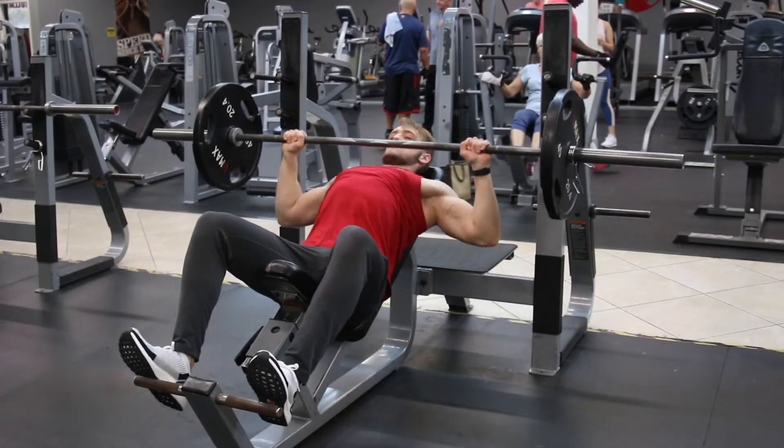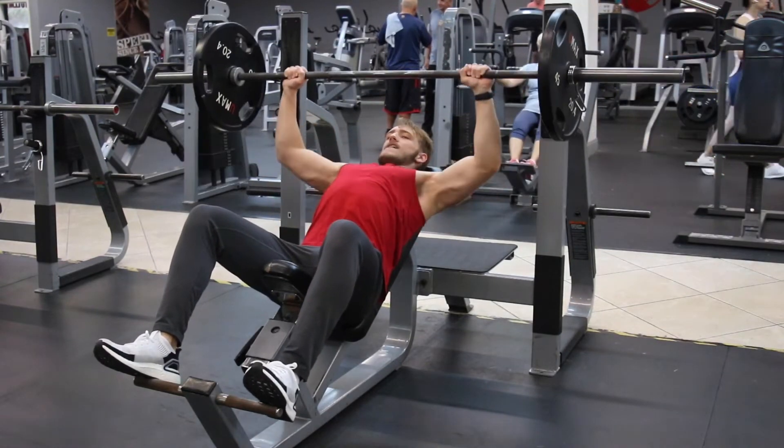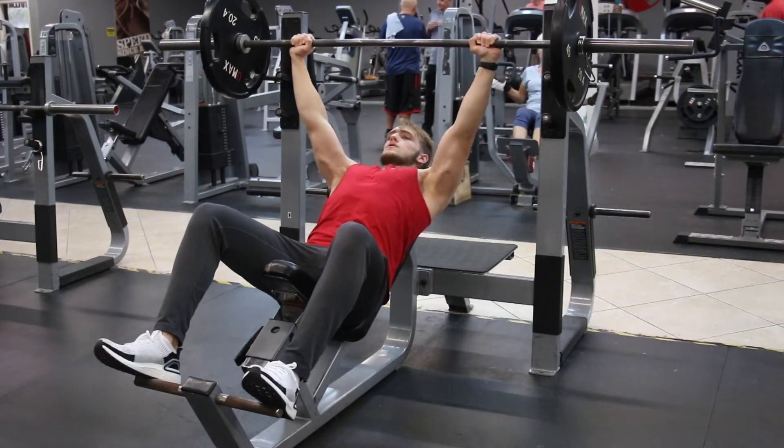I'd like to stress the importance of the incline bench press. Make sure that you're bringing your elbows back as far as you can without being unreasonable or risking injury, because that is going to help stretch the chest and really activate the muscle fibers. I actually did this one last today as a great finisher. Sometimes it's the first exercise you do, sometimes it's the last — it's up to you. You can also switch it out for dumbbells if you'd like to get a greater stretch.